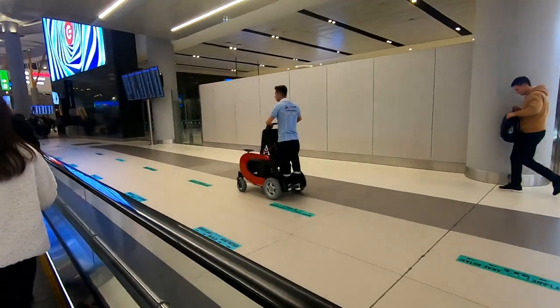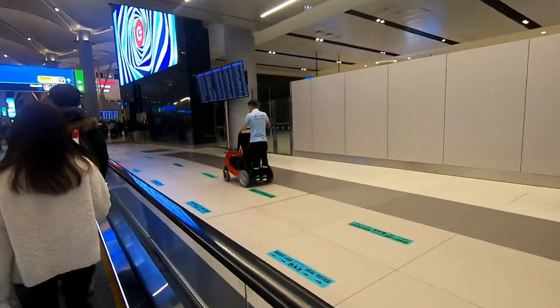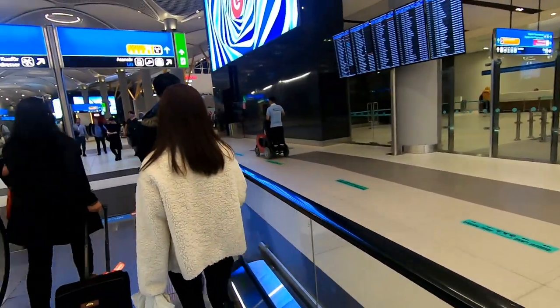As the airport is pretty big, I would allow enough time to make your way to the gate for your flight. I had a take-off just after 2am in the morning so it was pretty dark outside, and it was raining.